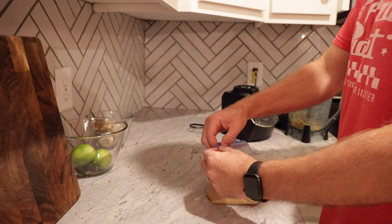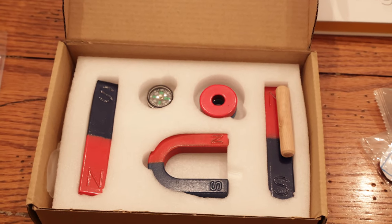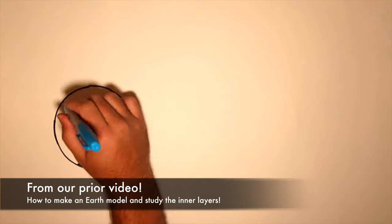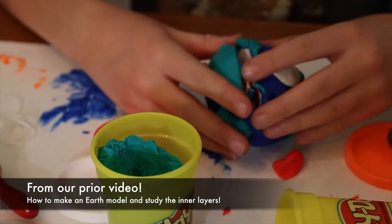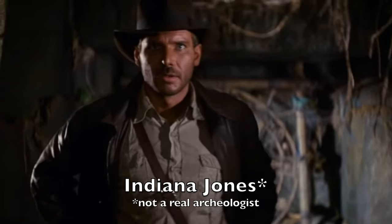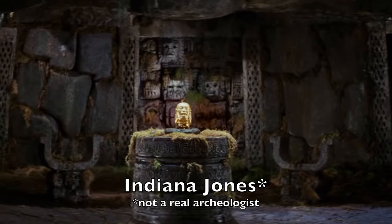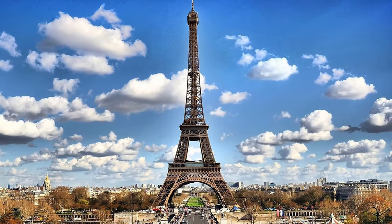Once you have your blended cereal in the Ziploc bag sealed real tight, grab your magnets — and here comes the fun part. But before I show you the really fun results, let's talk a little bit about iron and why it's so important. Iron is a naturally forming element and it is the most abundant metal on Earth. While it only makes up about 5% of the Earth's crust, scientists believe it makes up about 85% of the entire inner core of the planet. Archaeologists have been saying that people on Earth have been using iron for over 5,000 years. The Eiffel Tower is made up of pure iron, and because of that fact it has to be repainted every seven years.